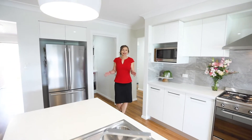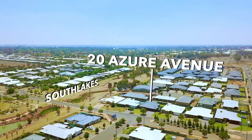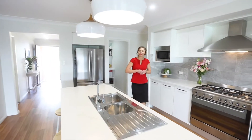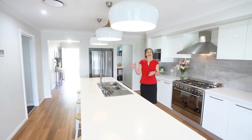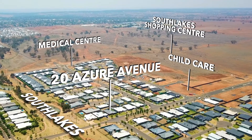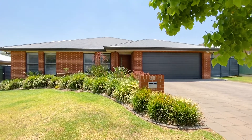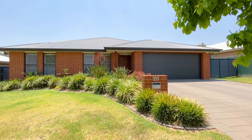Only metres from the beautiful parklands, you'll be within walking distance to the planned childcare, medical and shopping precincts. Set in the heart of beautiful South Lakes Estate, everything you need will be at your doorstep.